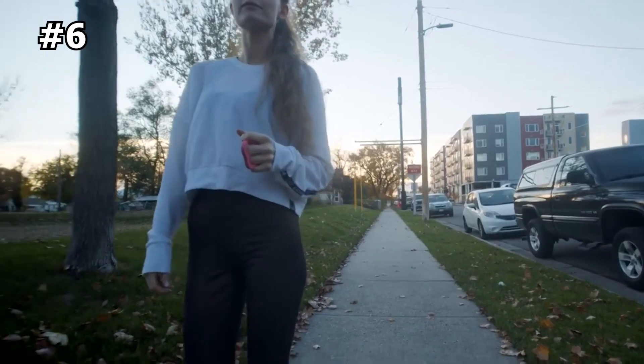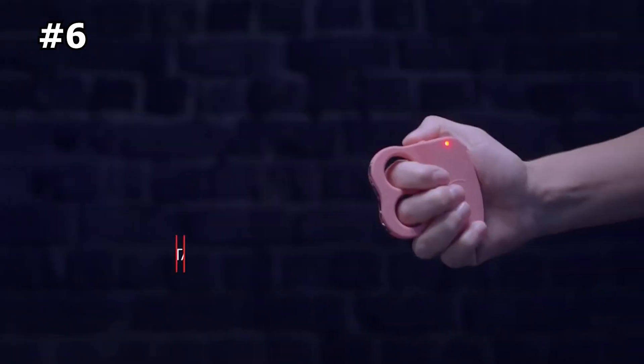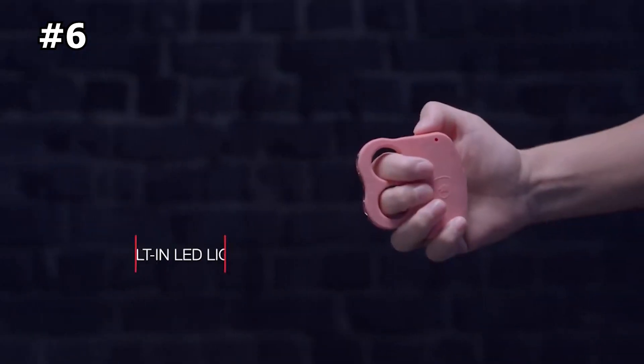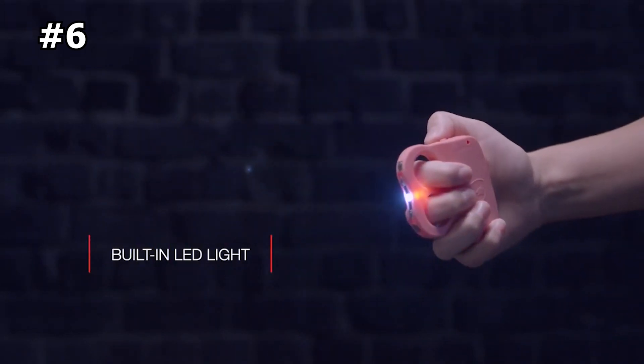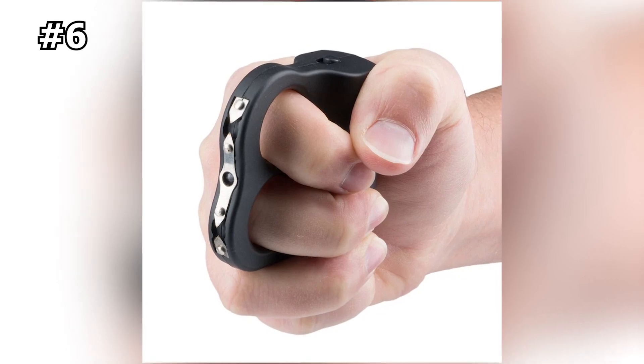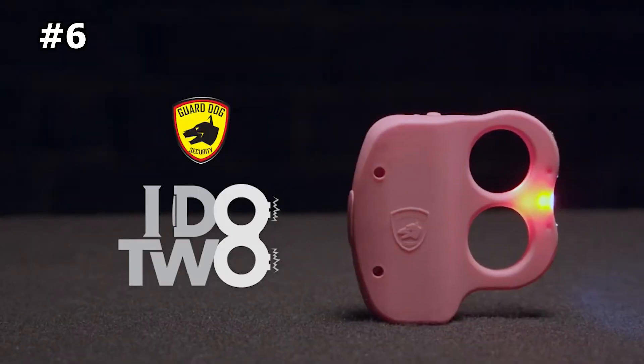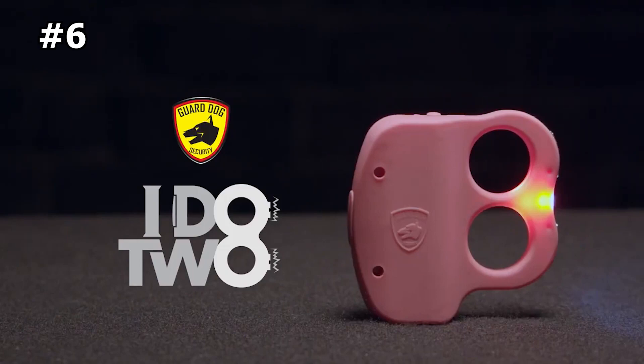Whether you're walking home late at night, traveling, or just need a reliable self-defense tool for everyday use, the iDo2 Brass Knuckle Grip Stun Gun with LED Flashlight is the perfect addition to your collection. Its compact size makes it easy to carry with you wherever you go, and its reliable performance ensures that you'll always be ready to defend yourself against potential threats.